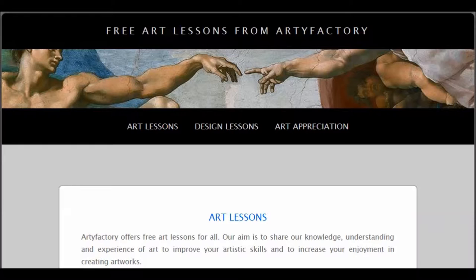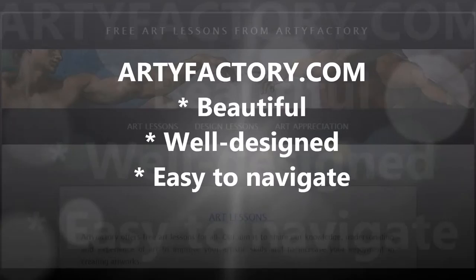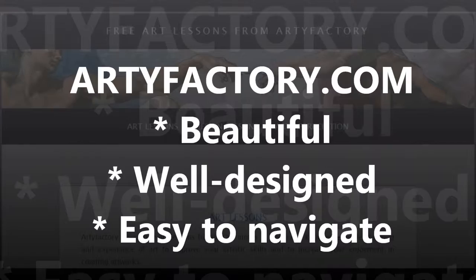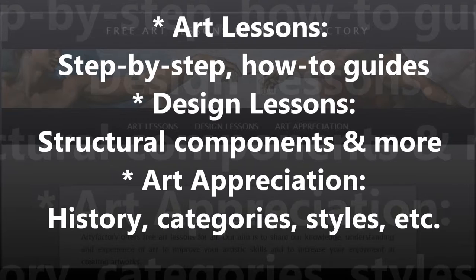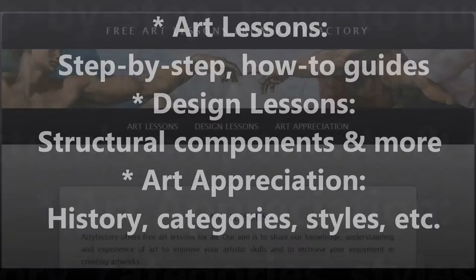Hi guys, Mike Greer here with a quick video tour of a wonderful website for learning about art. It's called Artifactory and it's at Artifactory.com. The site's not only beautiful, but it's well designed, easy to navigate, and at the same time quite informative. It allows you to go just as deep as you want on any particular topic, whether it's the creation of art, art lessons, learning about the structural components of design, or simply knowing the history and various styles of art.